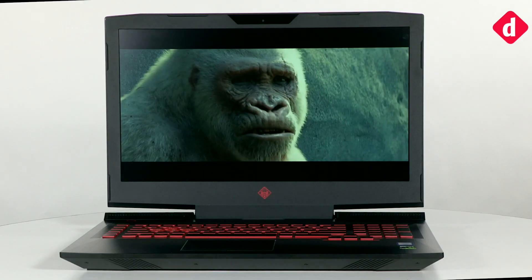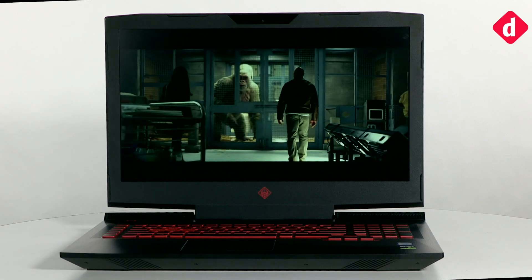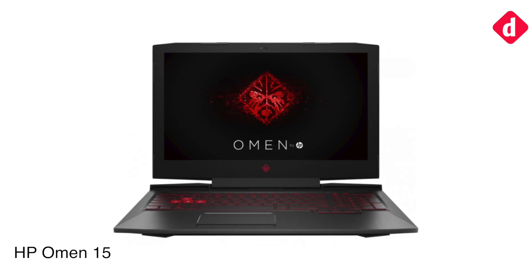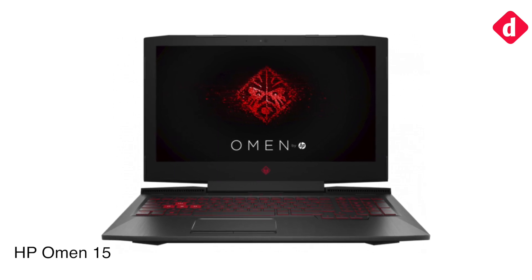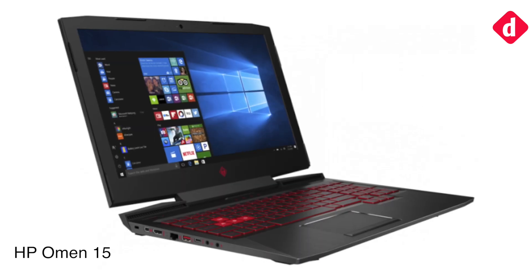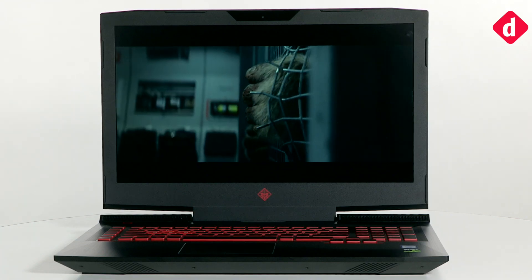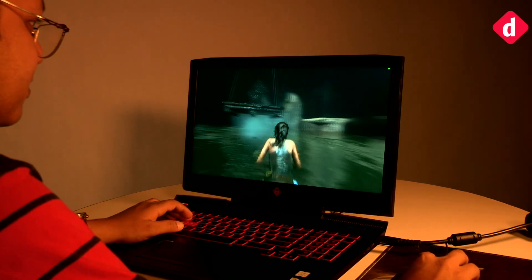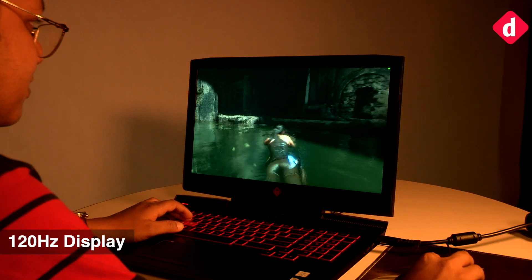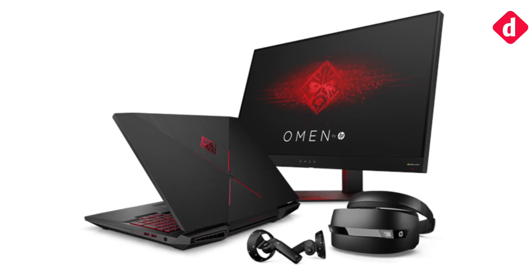The laptop also packs a massive 8-cell battery which HP claims will go on for 12 hours. The Omen 15 is priced at Rs 80,990 and features an Intel Core i5-7300HQ processor, 8GB RAM, and GTX 1050. The new Omen laptops support DTX Headphone X for surround sound effects, with the 17-inch Omen also featuring a 120Hz 1080p panel for seamless high refresh rate gaming. The 17-inch variant is also VR capable.